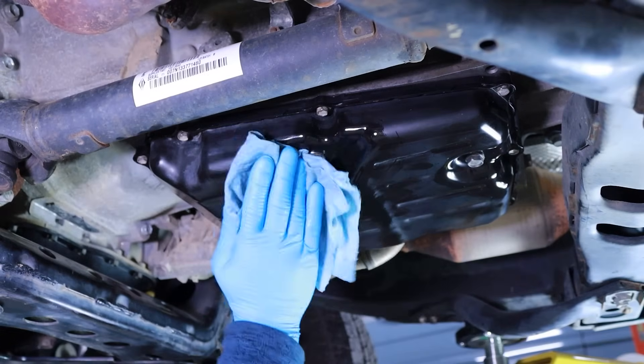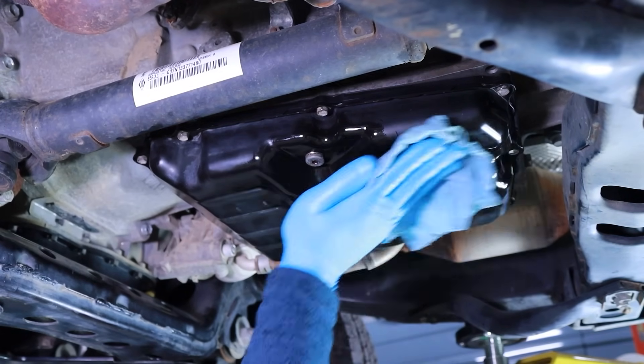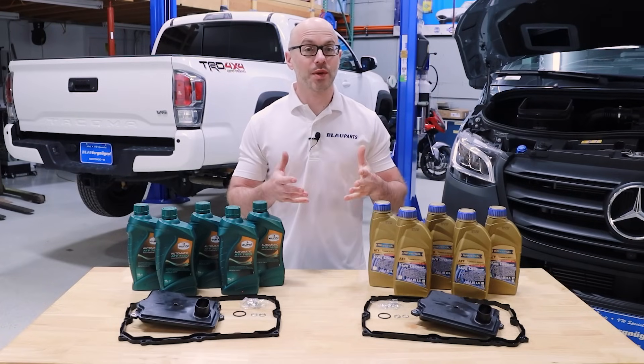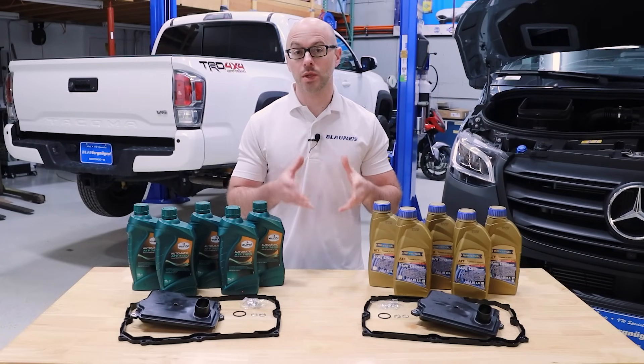Last, using a rag, clean any excess fluid from the transmission pan and drain and level plug areas to help confirm that you have no leaks. So that's an overview on how to change the transmission fluid and filter on a 2016 to 2023 Toyota Tacoma with the six-speed automatic transmission.